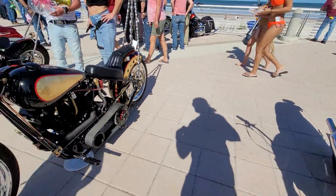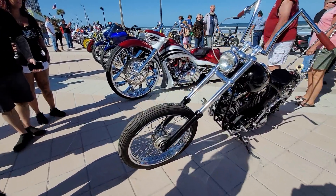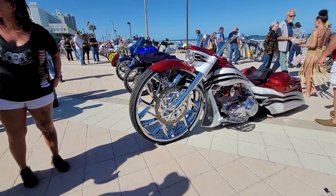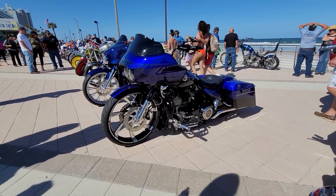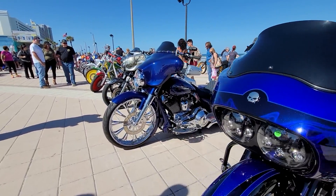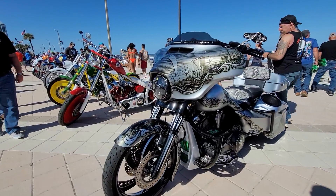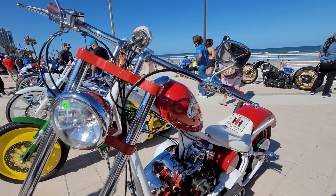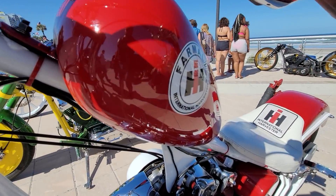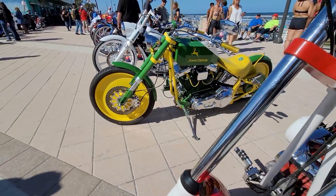My first motorcycle I had when I was about 14 — first real motorcycle. Daytona 500. It was a hand-me-down from my dad to my brother to me. Good paint job on that one. Welcome to the Full Throttle show. This is a cool International Harvester. We're here in Daytona Beach, Florida. We hope you're having a great time. We want to thank everybody for coming out — it's great to be back on the boardwalk.